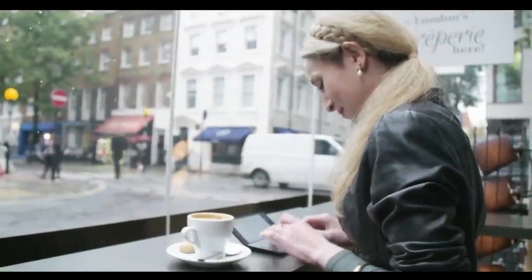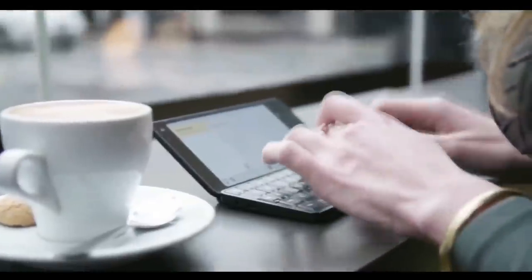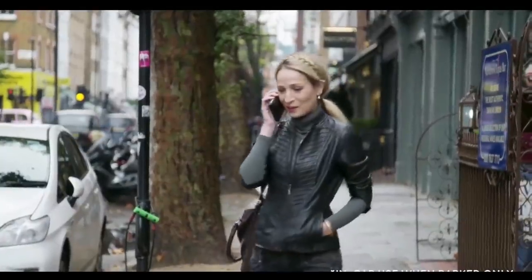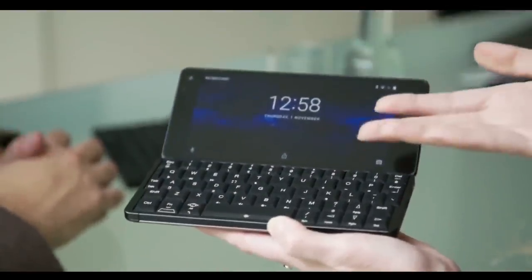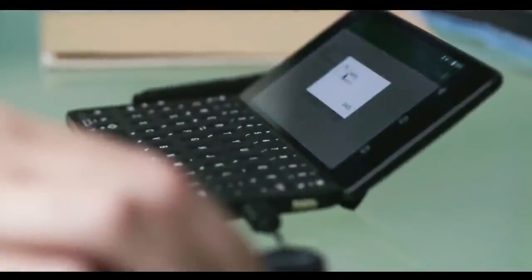Cosmo allows you to work in restricted spaces comfortably — on planes, on trains, in coffee bars. You can also hold the Cosmo and use it with ease whilst in the car, standing up, or on the bus. It's the only device you need to carry, small enough to fit in your pocket, and a true all-in-one replacement for both your mobile phone and your laptop.